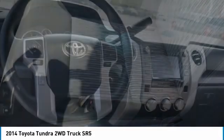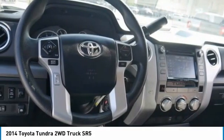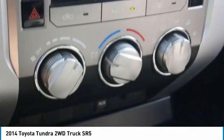Tires front all season, tires rear all season. This vehicle offers reliability and good looks at a great price.